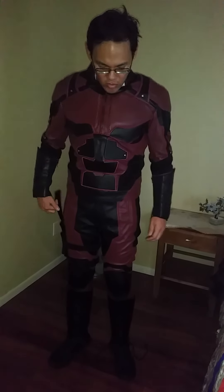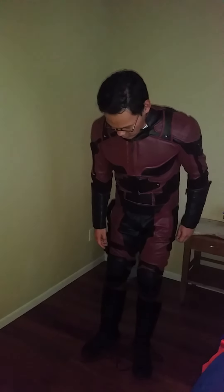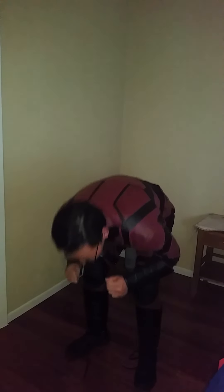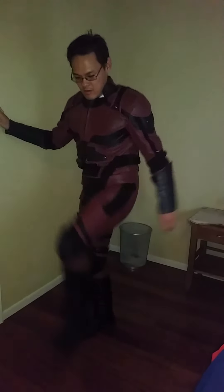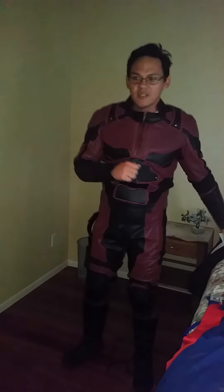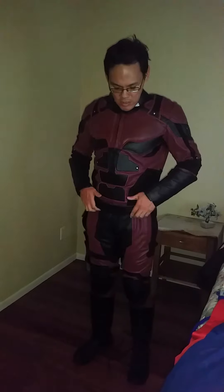One thing people wanted to know is how flexible it is — let me show you. I can do this without a problem. I can do this. I can do this. And this. I can even bend like this, and this way, and the other way. The arms — just like here. The sides — go like this, like this, move from side to side. You can see — the shoulders. So it's pretty flexible and pretty accurate as well.